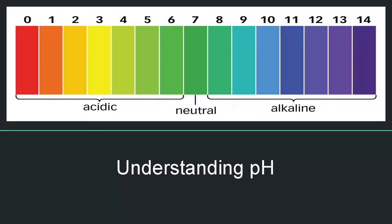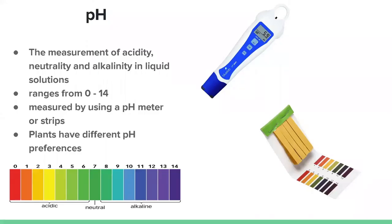One key factor that cannot be ignored with hydroponics — and shouldn't even be ignored when growing in soil — is pH. pH is a measurement of acidity, neutrality, and alkalinity in a liquid solution. On the screen is a pH meter; you insert it into your tank and it gives you a reading anywhere from 0 to 14. Anything 6 and below is considered acidic, anything 8 and above is considered alkaline, and 7 is neutral.